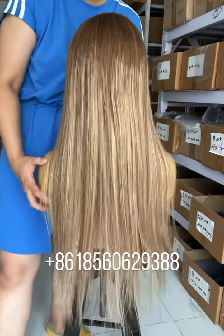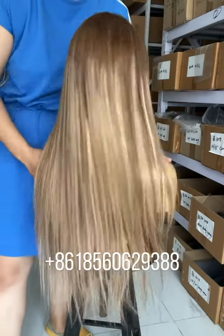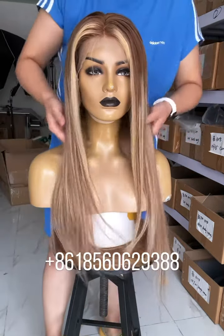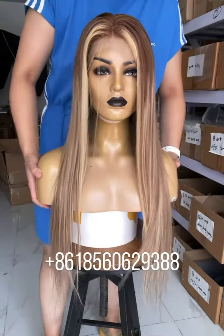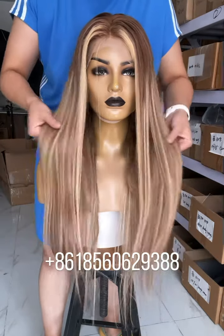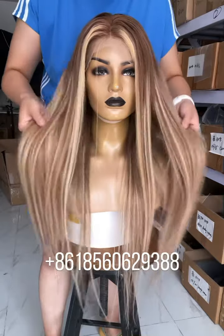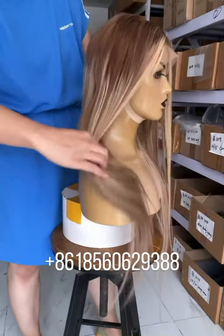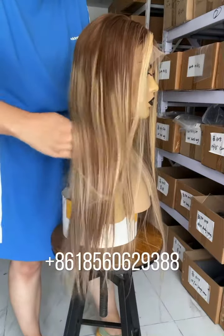If you need this wig, please contact me through WhatsApp or message and we can offer a nice price for you. We also have wholesale pricing if you need more. Please contact me. Enjoy a nice price!